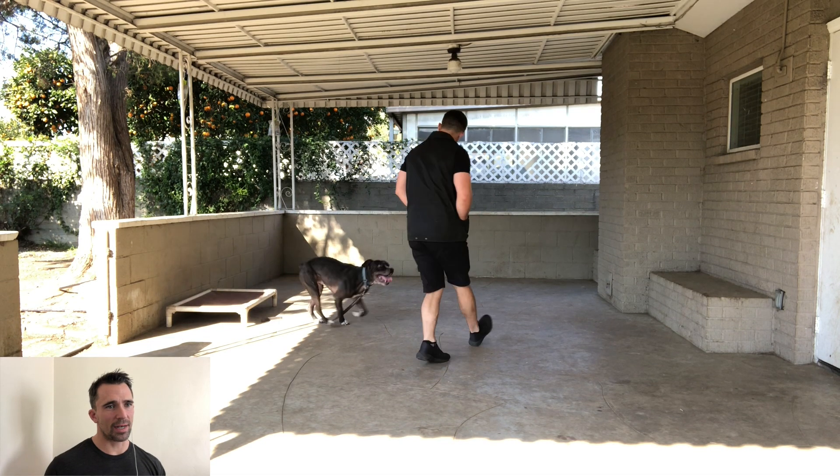Right there he was doing a nice climb-stay and then we're jumping right into a come-when-called. I like to wait till the dog is sitting directly in front of me in order to mark and reward that behavior, but you can call a dog to you and jump right into a new command if you like.